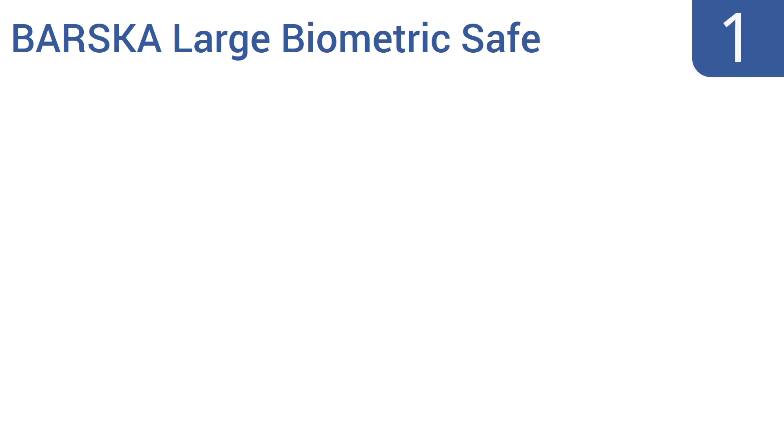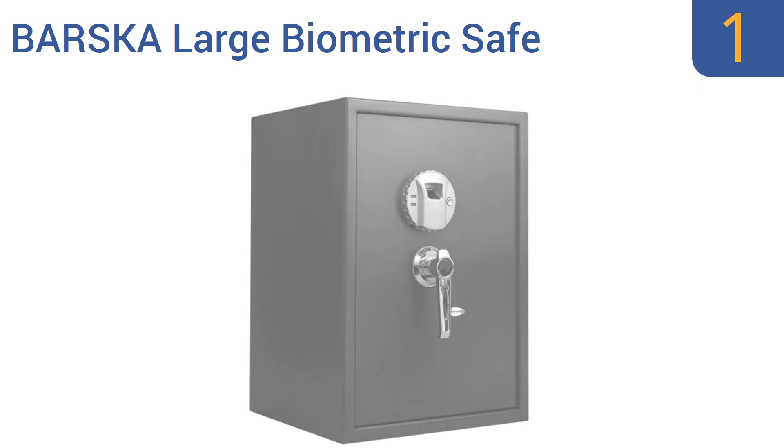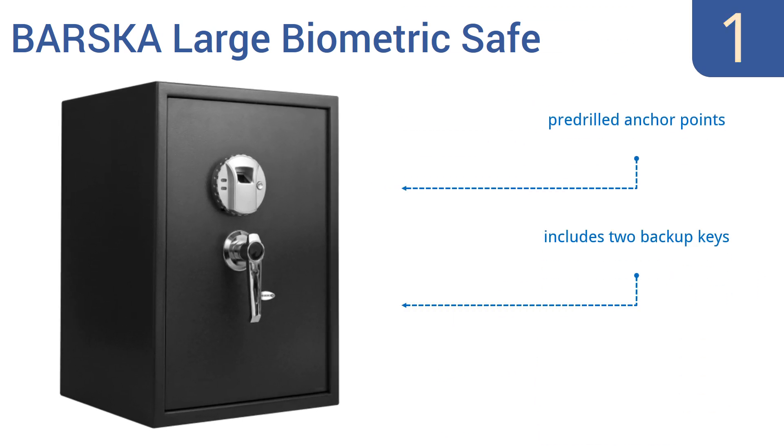And taking the top spot on our list, the Basker Large Biometric Safe is ideal for small and large items alike, as the interior can be configured in multiple ways. It's powered by four AA batteries, which allow for two years of reliable use. It stores up to 30 fingerprints. This is a deep safe with a large storage area, and comes with pre-drilled anchor points and two backup keys.